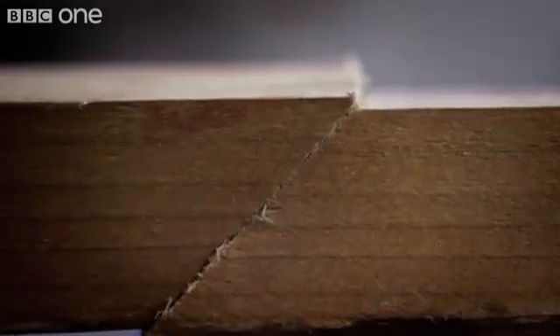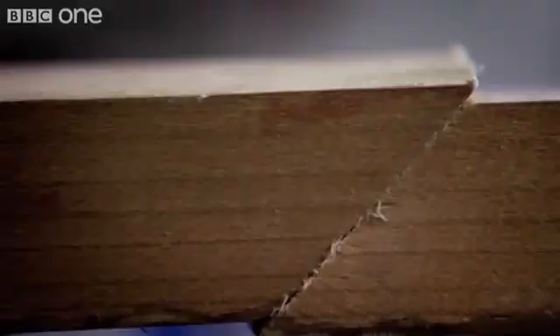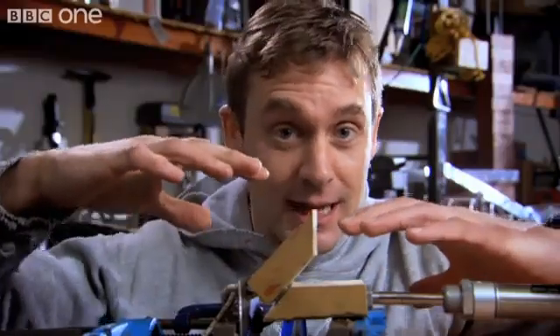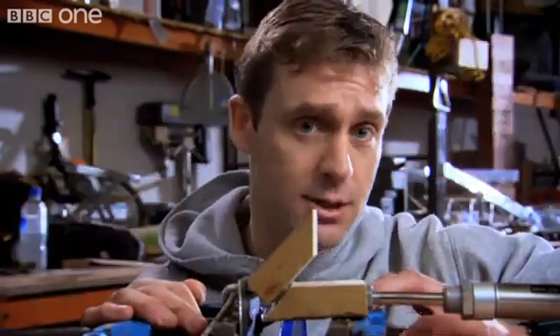That energy builds and builds, and they're flexing and bending more and more. When they finally slip, that stored energy — all that twist and bend in the rock — gets released into sudden movement, like that. As you can see, it literally flicks up, moving the ocean floor above it, which moves the ocean, causing a tsunami.